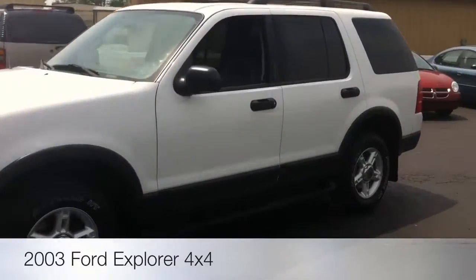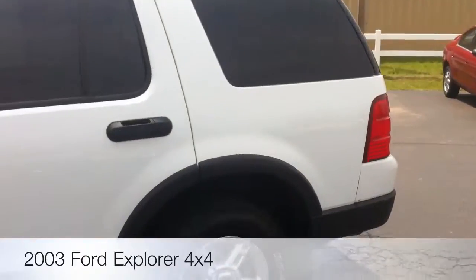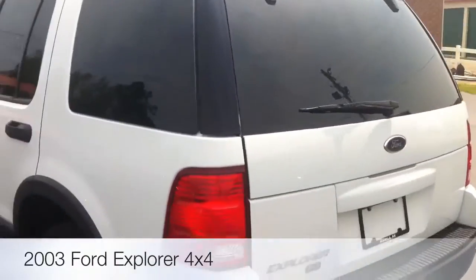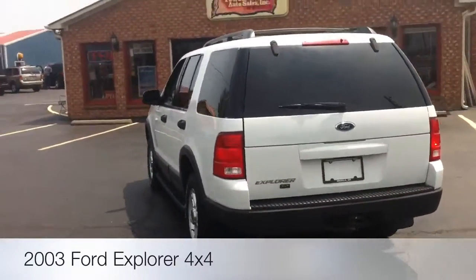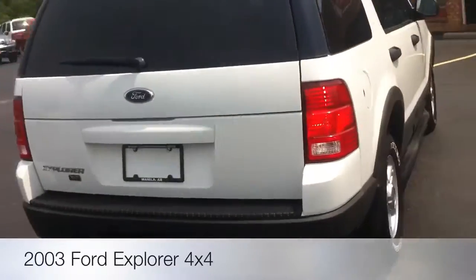All right, folks. Today I want to present to you the number one selling — that's right, the number one selling SUV on the market for as long as there have been SUVs made. It is the Ford Explorer. Surprised? Well, you shouldn't be.